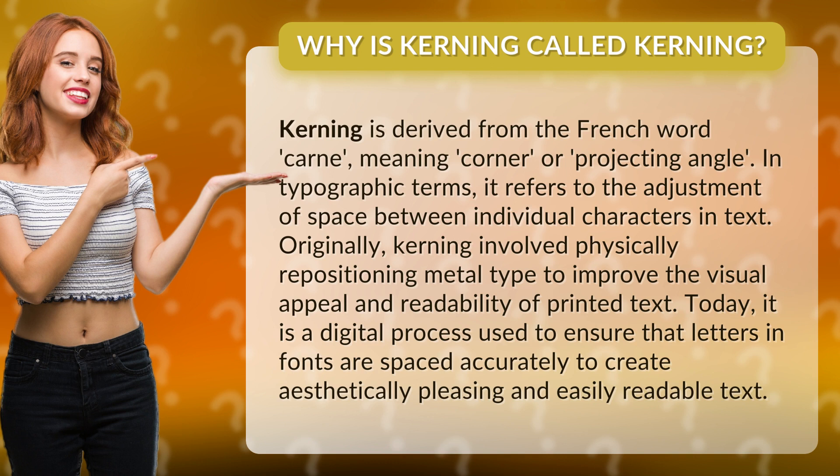Originally, kerning involved physically repositioning metal type to improve the visual appeal and readability of printed text. Today, it is a digital process used to ensure that letters and fonts are spaced accurately to create aesthetically pleasing and easily readable text.